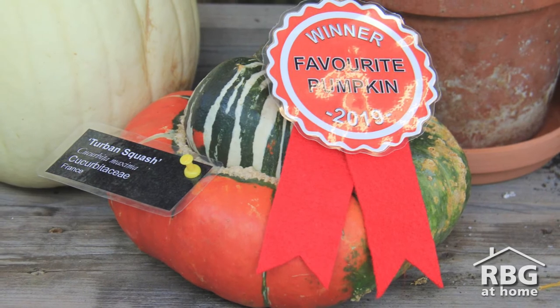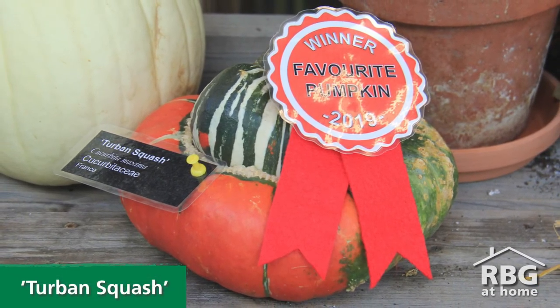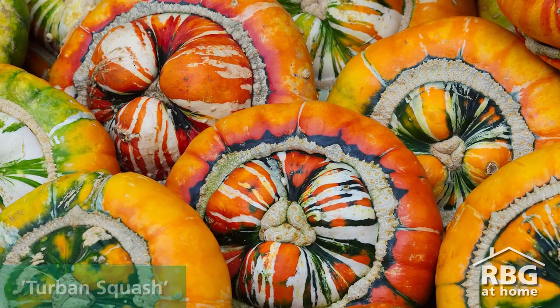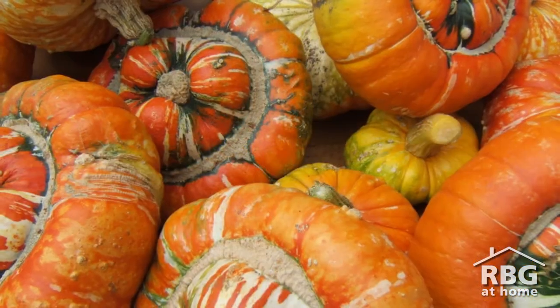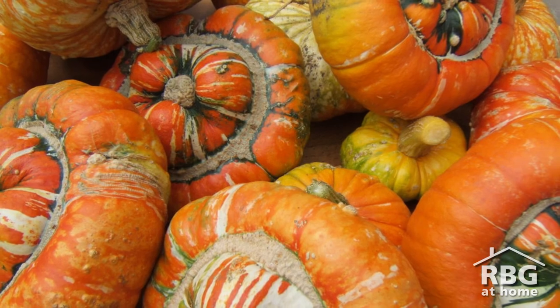Last but not least, the 2019 winner was the Turban squash. Cultivated from cucurbita maxima, Turban squash are an heirloom variety that originates back to the early 1800s in France. Although it is edible, this variety is more commonly used as decor since it is so colorful with a unique shape.